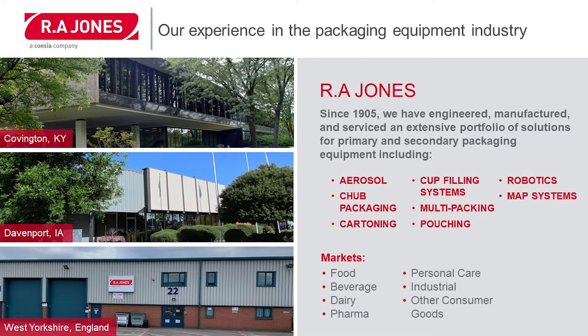These technologies allow us to serve multiple markets. A few to name: food, beverage, dairy, pharma, personal care, and also industrial applications.